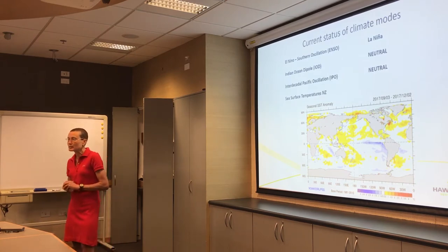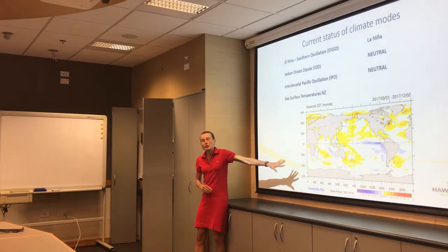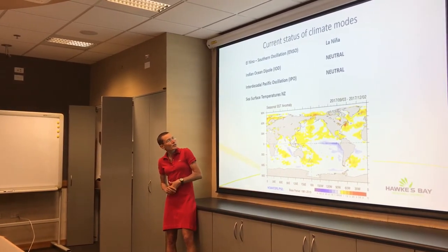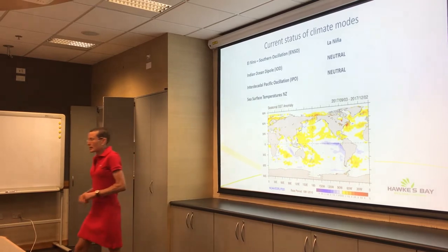Another thing that influences our weather is nearby sea surface temperatures. Here is a map of the sea surface temperature anomaly, with yellow, orange and red colours being higher than normal sea surface temperatures, and blue colours being cooler than normal. Around New Zealand, this covers the last season — September through to the beginning of December — a three-month average anomaly, and it's kind of warmer around our area.